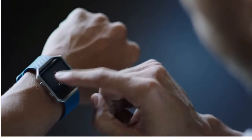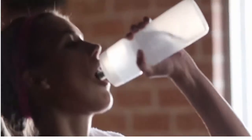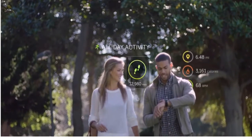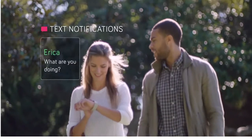It was built for high intensity. FitStar on-screen workouts help build a better you, and PurePulse continuous heart rate shows you how hard you're working. Fitbit Blaze is packed with features that keep you focused, like activity stats at a glance and smart notifications — it's the motivation you need to make your move.